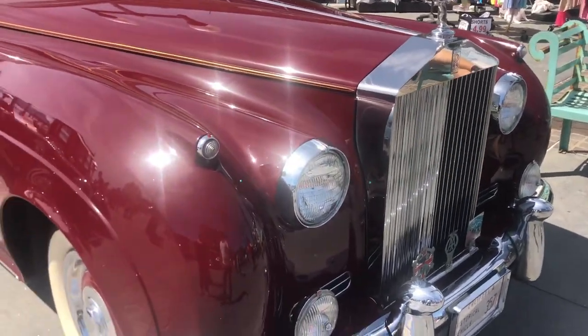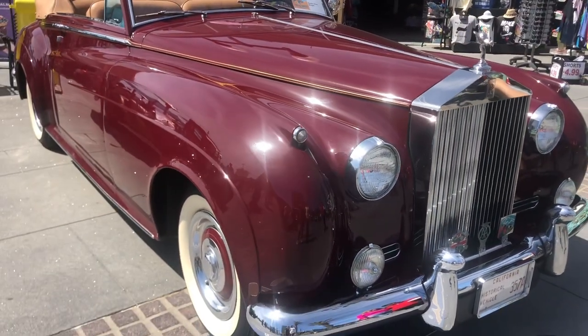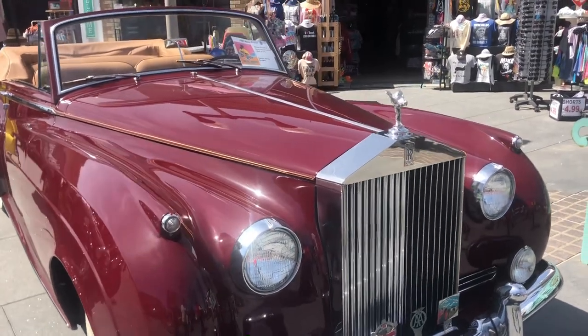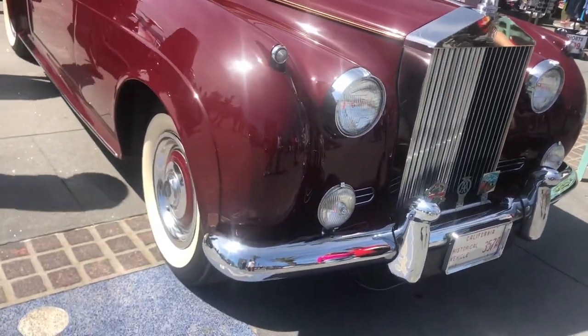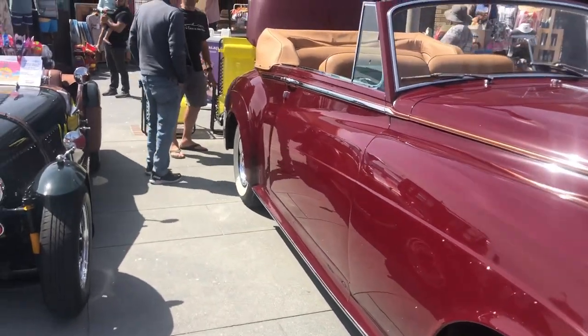How much is a car like that? I think it's like $100,000! 1961 Rolls Royce! My god, it's in very good condition! Wow! Crazy!